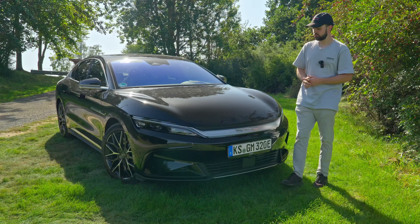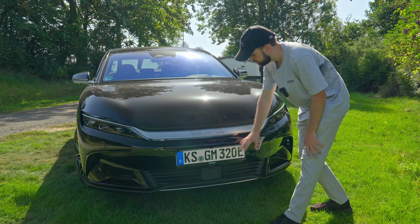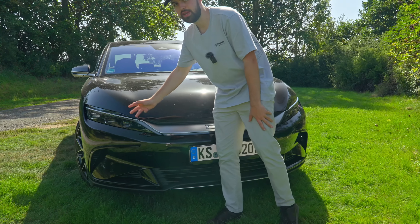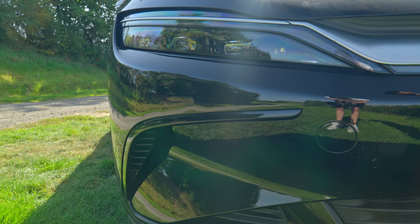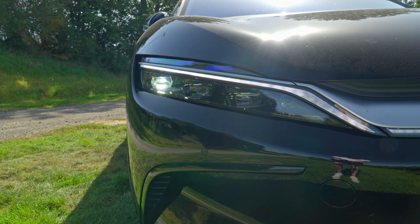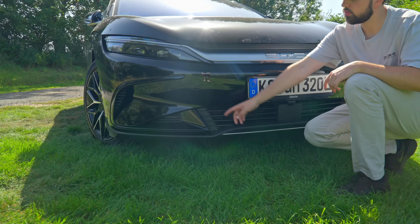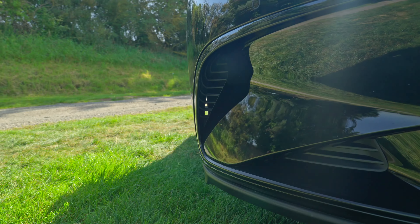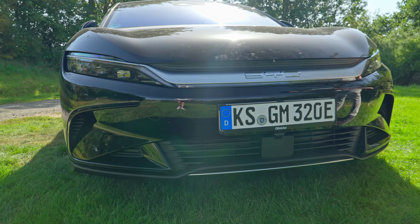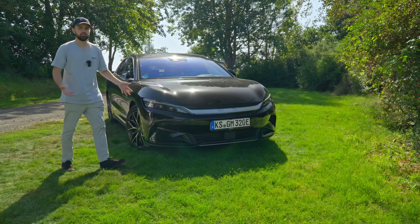The design on the front looks pretty interesting — we have a very big BYD logo, which stands for Build Your Dreams, and in general a pretty futuristic design. We don't have matrix lights, just normal LEDs, which work fairly decent. There's also a small light animation when you open the car — it slides through, which is pretty cool. Side openings lower the drag coefficient to 0.233, and overall for 70,000 euros, the exterior design looks pretty cool.